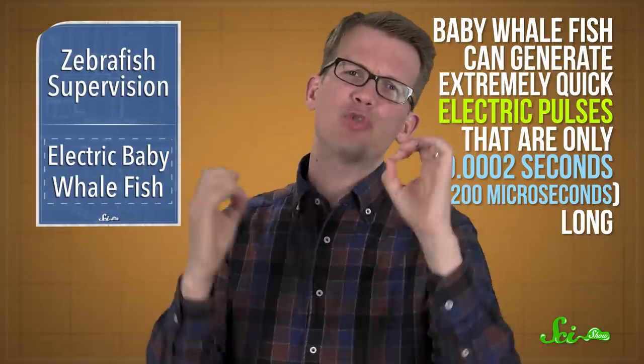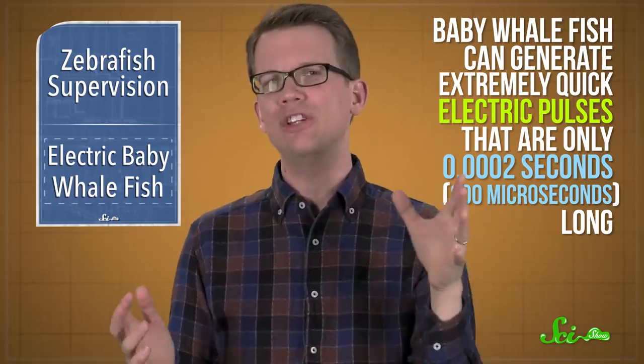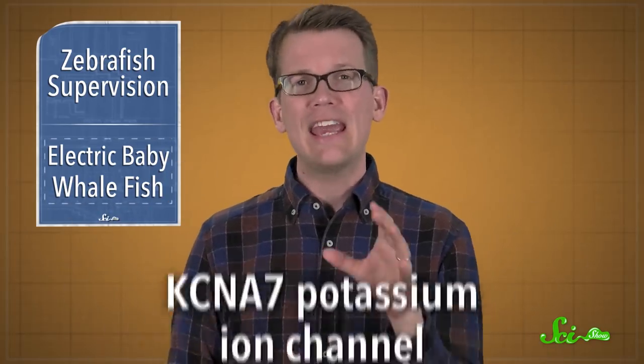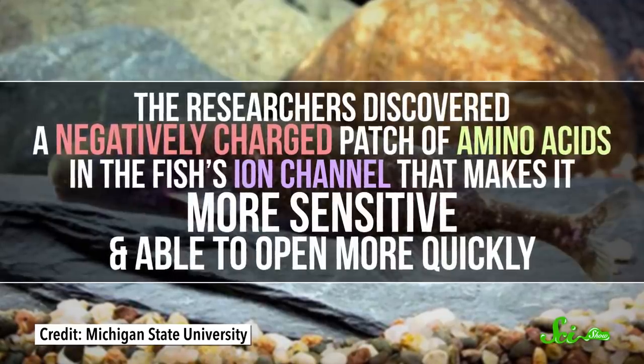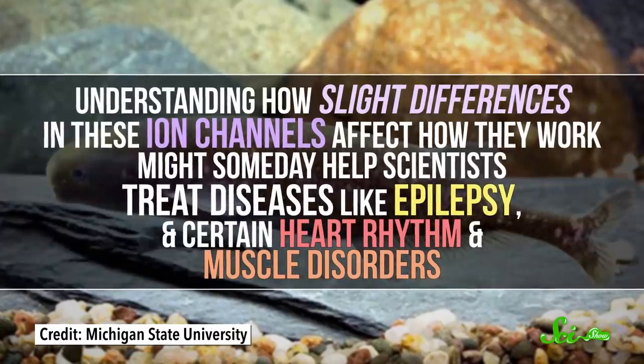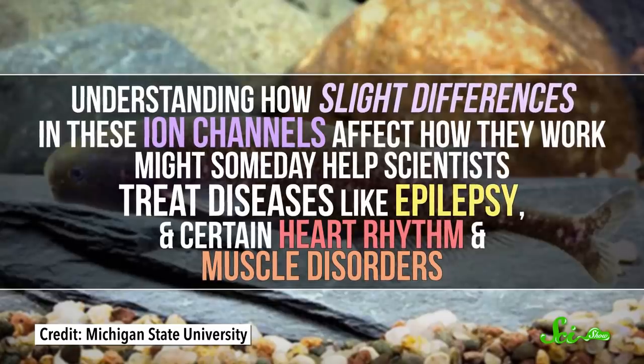Baby whalefish can generate extremely quick electric pulses that are only 2 ten-thousandths of a second long. They have to keep it short so they can stay hidden from catfish, which can also sense electricity and will totally eat them. So these researchers wanted to know how baby whalefish make these extremely short action potentials, so they took a closer look at the KCNA7 potassium ion channel. Humans have this same protein in our heart and muscle tissues, but the baby whalefish has a slightly different version. The researchers discovered a negatively charged patch of amino acids in the fish's ion channel that makes it more sensitive and able to open more quickly. Understanding how slight differences in these ion channels affect how they work might someday help scientists treat diseases like epilepsy and certain heart rhythm and muscle disorders, which are linked with genetic mutations that also change how potassium ion channels work.